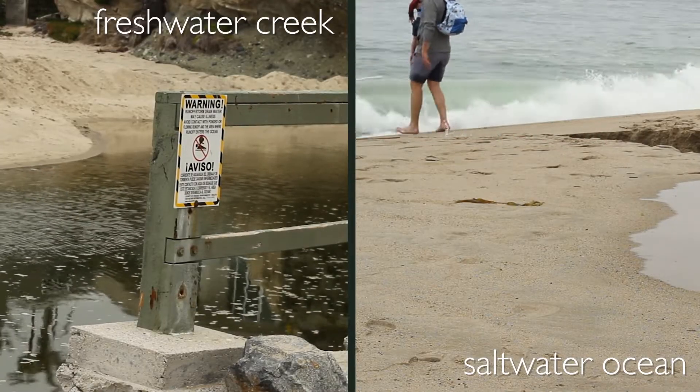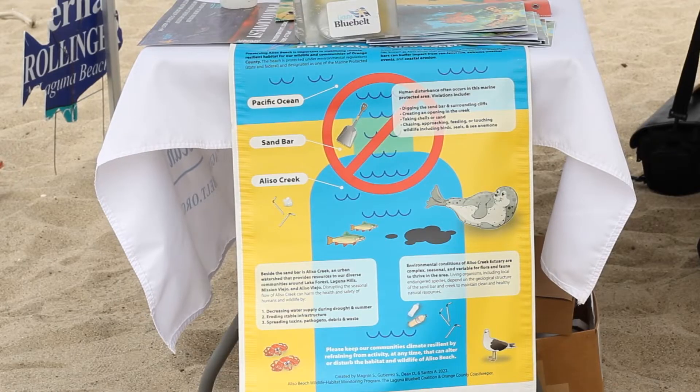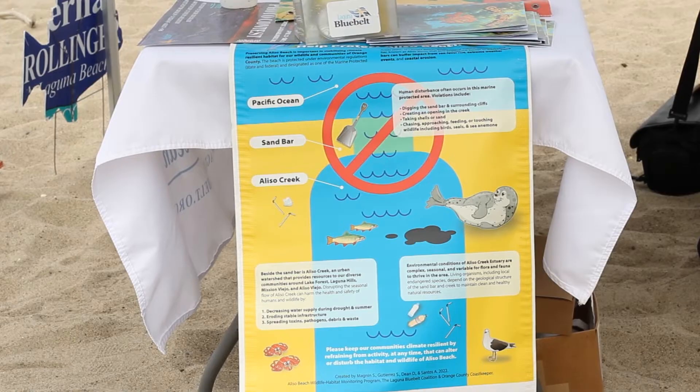There are separate types of organisms that live in the creek and in the ocean, and actually there are organisms that live in the berm itself.